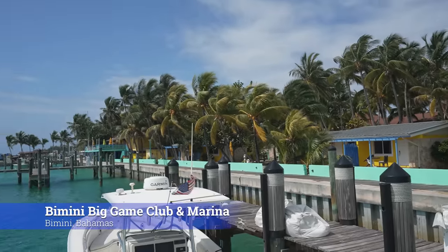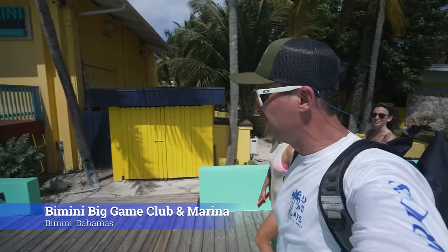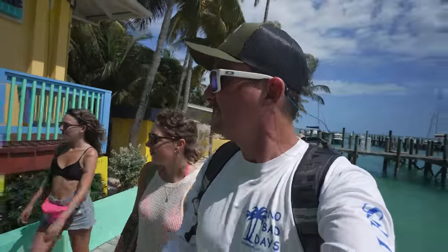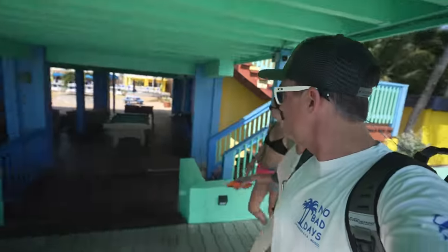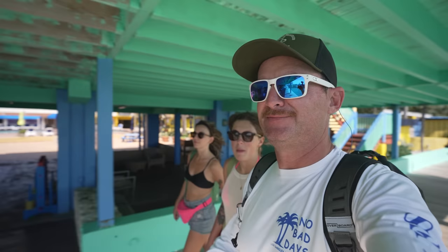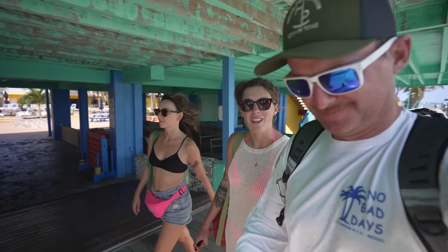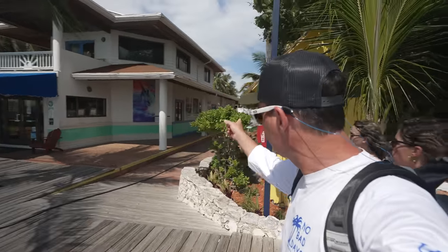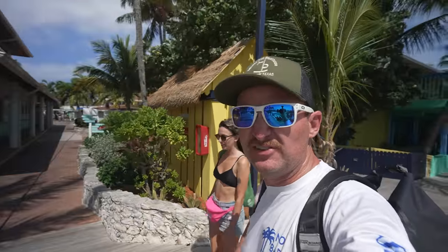We got a slip and checked into customs at the Bimini Big Game Club and Marina. It is kind of a resort here. They have a lounge area, pool table, and a bar upstairs and a pool. The customs office is right down there, so it's easy to check in.